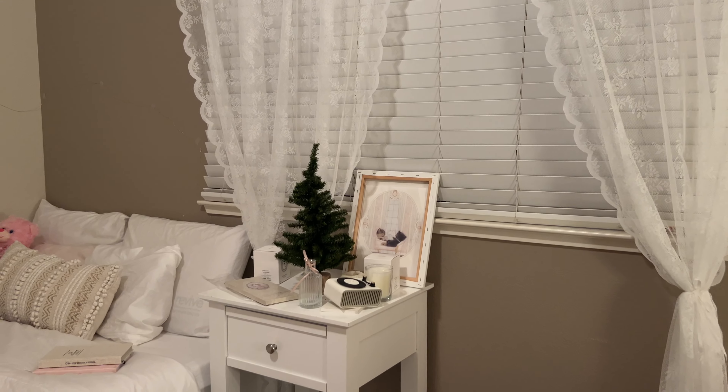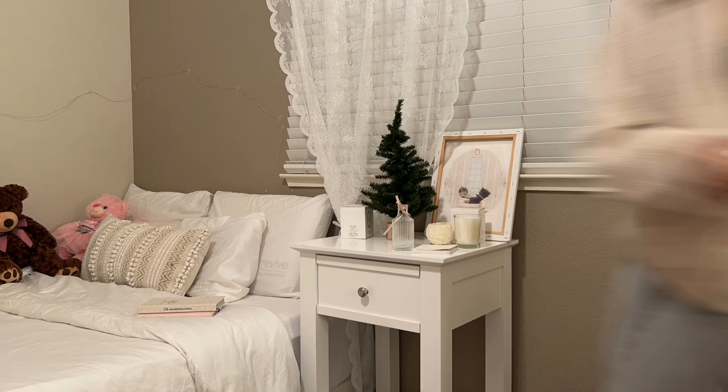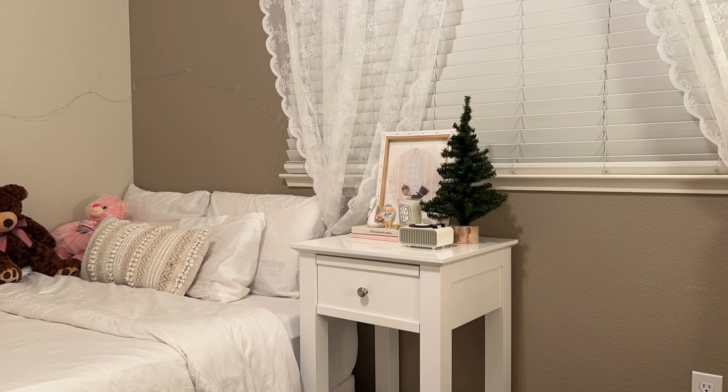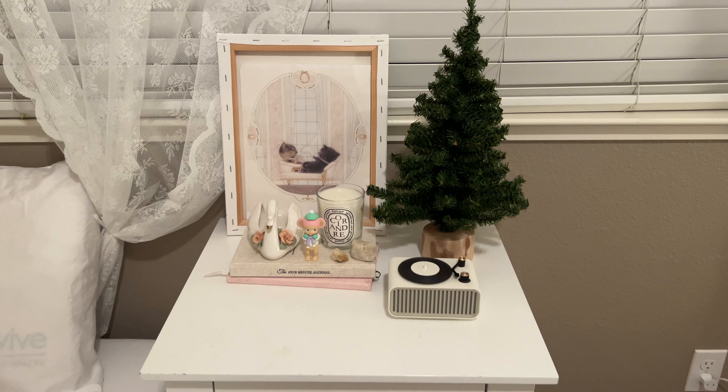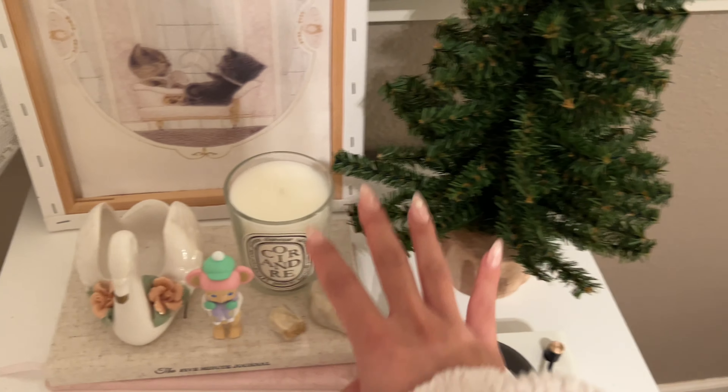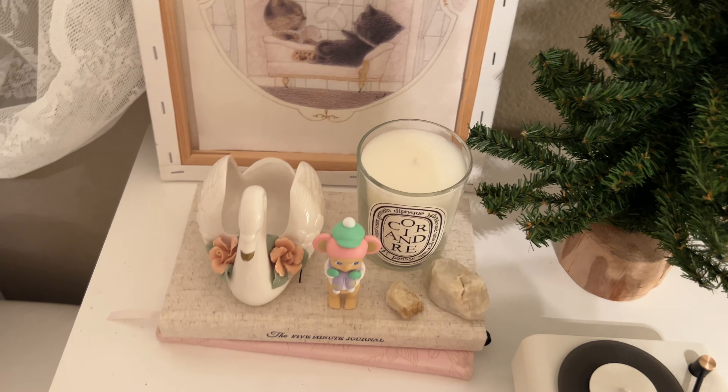Last but not least, let's tackle the nightstand — my favorite part. I feel like the rocks give it more of a nature feeling with the tree. I found this because I felt like my nightstand was missing something. That's what we're settling on for tonight. Tomorrow I'm gonna take you guys Christmas shopping and we're gonna make this place super cute.